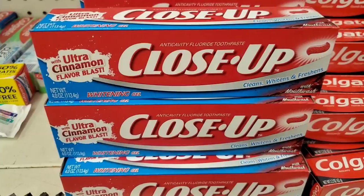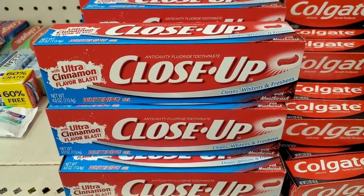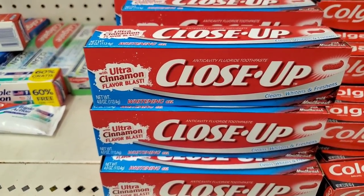I don't think I've ever seen this before — Colgate Ultra Cinnamon Flavor Blast. It says it has mouthwash, cleans, whitens and freshens — it's a four ounce box. Sounds like a great deal to me.